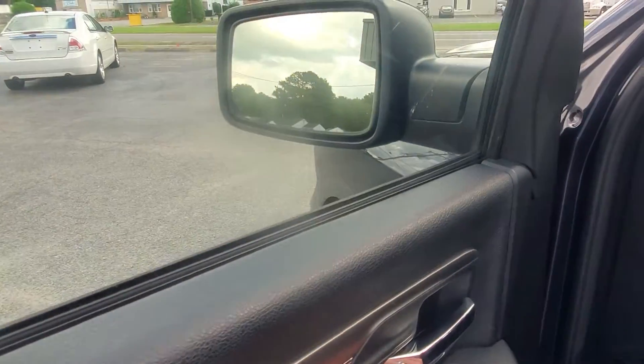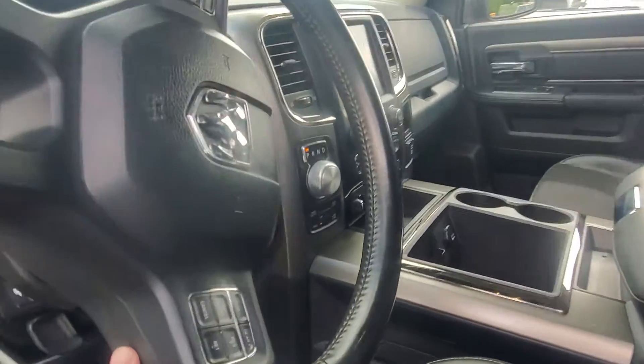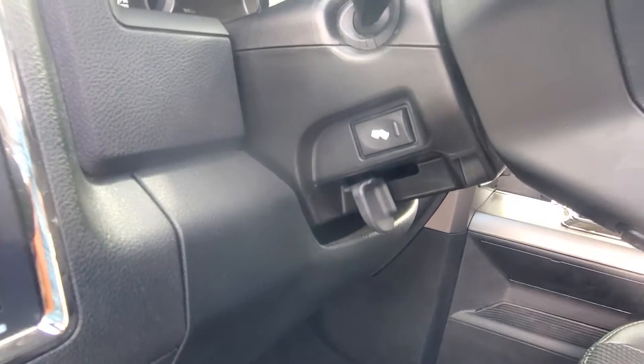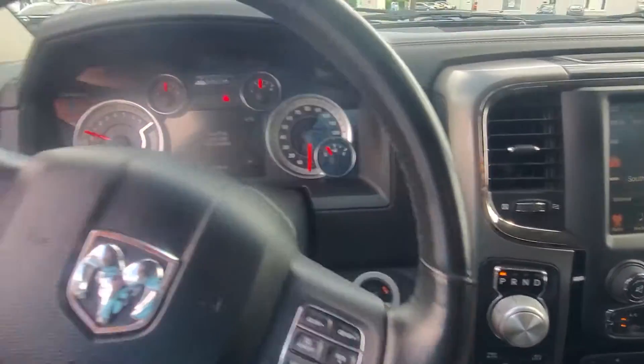It also has the power folding exterior mirrors. On the steering wheel you've got the stereo controls — volume buttons on the backside here. It has adjustable foot pedals and tilt steering, and of course a nice Bluetooth system.